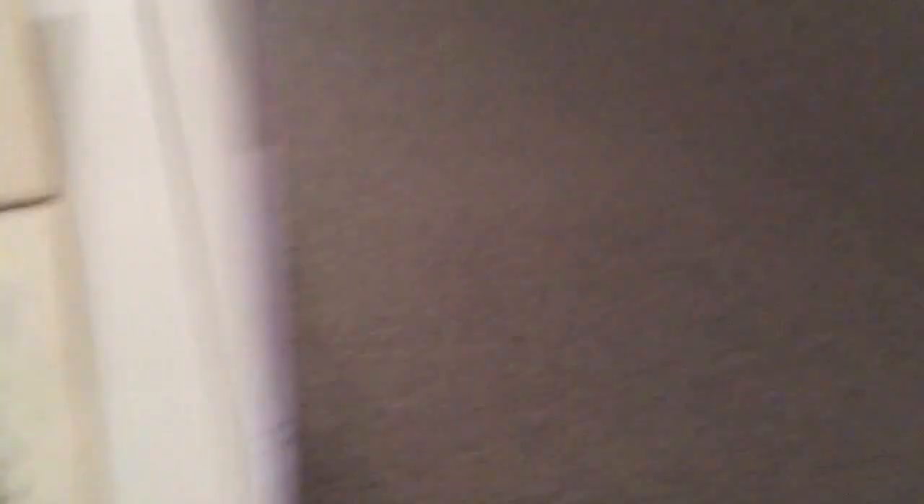So we are seeing Richard Diebenkorn's sketchbook — those very, very private and intimate works. We are just so blessed to have this opportunity to see such an intimate collection of artworks.